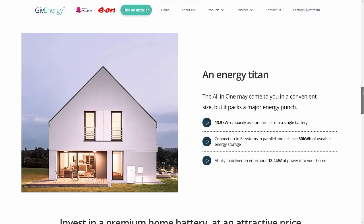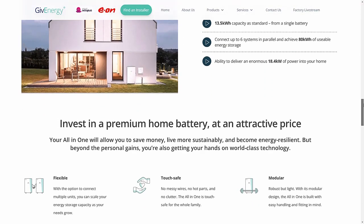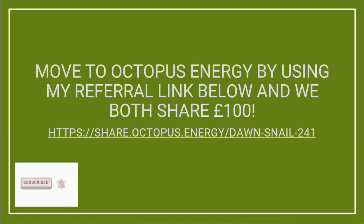Octopus Energy offers some really great tariffs with a real renewable focus — cheaper energy rates overnight when there's plenty of energy being produced, and more expensive rates during peak hours. There is currently a link in the description you can use to sign up to Octopus. If you use this link you'll get £50 credit added to your account and I get £50 as well, which helps me continue to improve the quality of these videos.